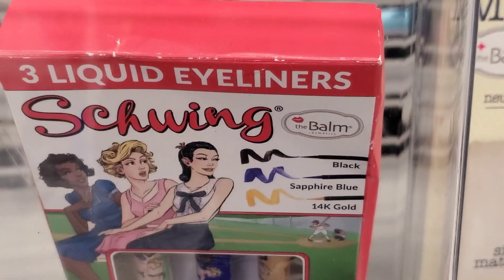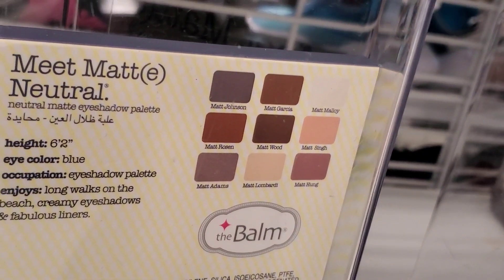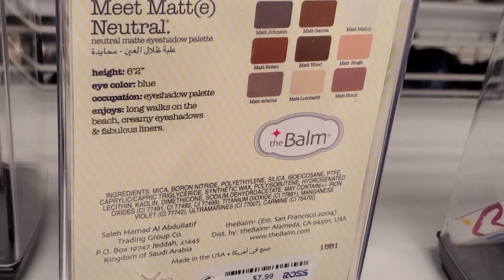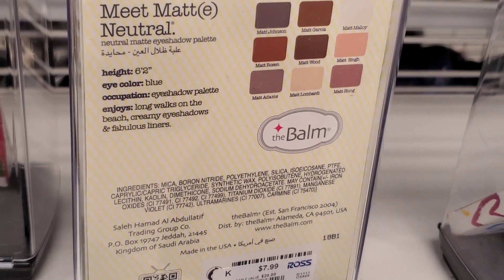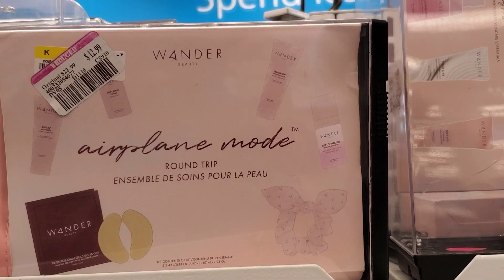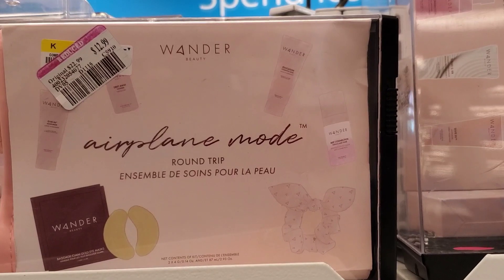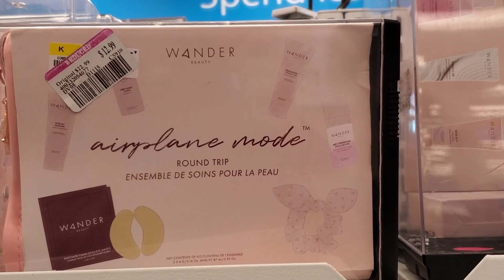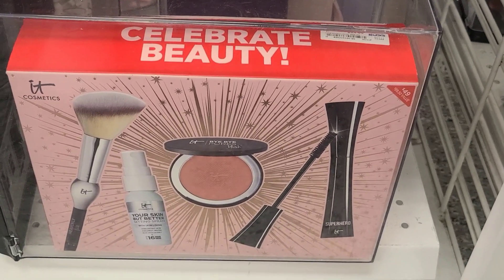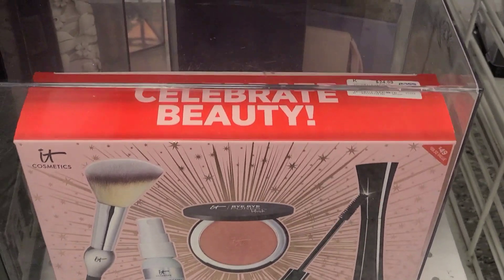They had more of those Balm Liquid Eyeliners I just showed you, and also from the Balm they had this Meet Matte Neutrals Eyeshadow Palette for $7.99. They had this set from Wonder Beauty called Airplane Mode Round Trip with a couple of different products included for $12.99. And they had more of these It Cosmetics sets I shared in my last Ross finds video, here for $24.99.